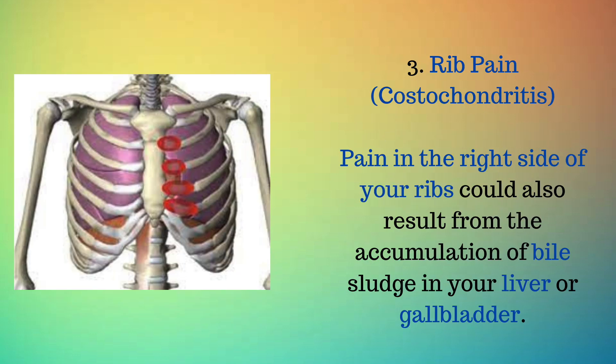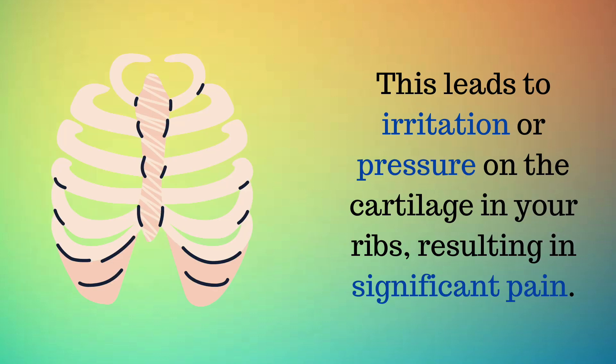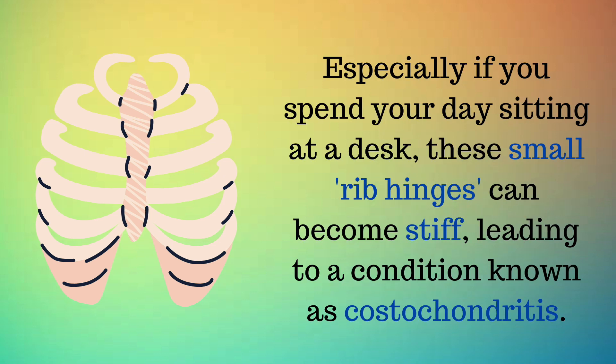Sign 3: Rib pain — costochondritis. Pain in the right side of your ribs could result from the accumulation of bile sludge in your liver or gallbladder. This sludge consists of concentrated cholesterol and commonly develops when you have a fatty liver or your gallbladder is inflamed, causing the bile to thicken. This leads to irritation or pressure on the cartilage in your ribs, resulting in significant pain, especially if you spend your day sitting at a desk. These small rib hinges can become stiff, leading to a condition known as costochondritis.